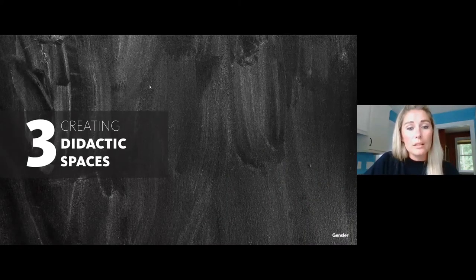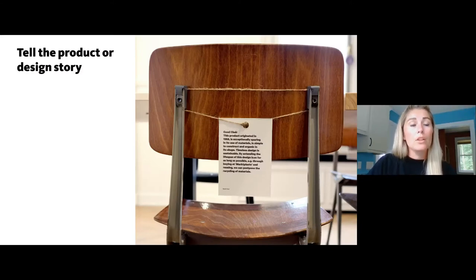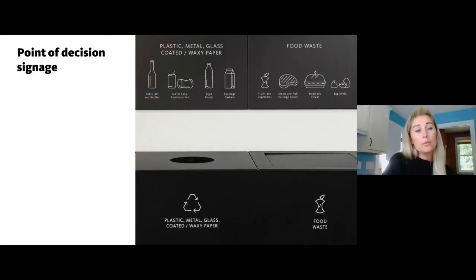A few things on creating didactic spaces — spaces that help us learn about sustainability and well-being design. Try to tell the story of the product: even with a simple label, explain where it came from, what the impact is, and help users understand that reusing something is better than specifying something new. In one project I worked on, we added labels to the back of furniture telling the story of where we'd found it, how old it was, and how by reusing it we were saving a certain amount of carbon.